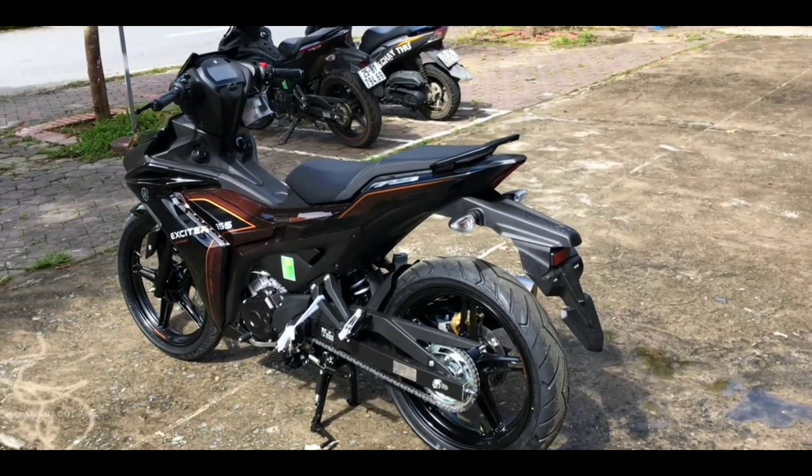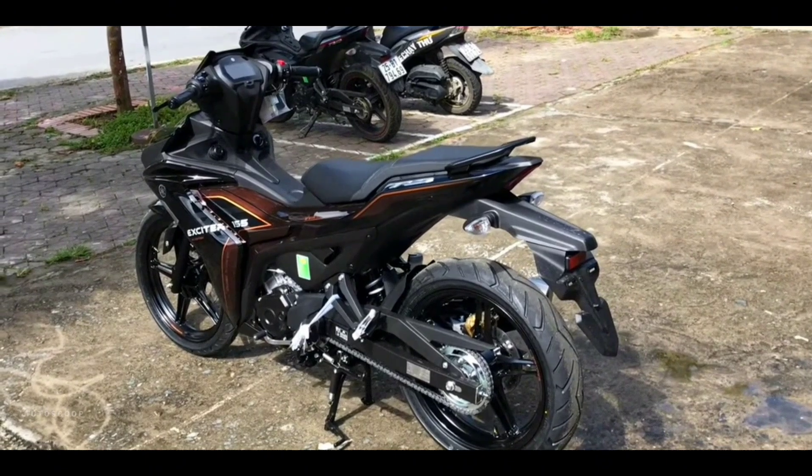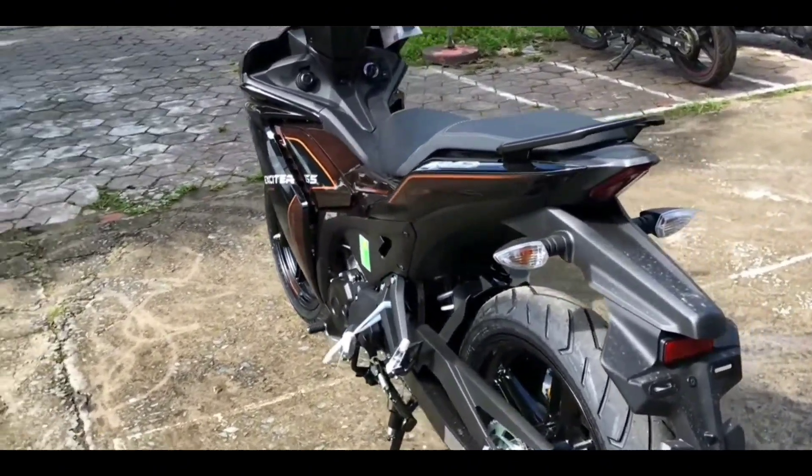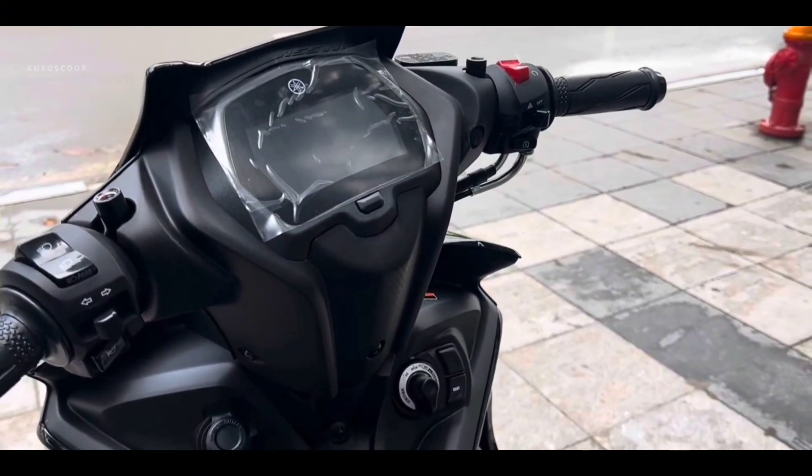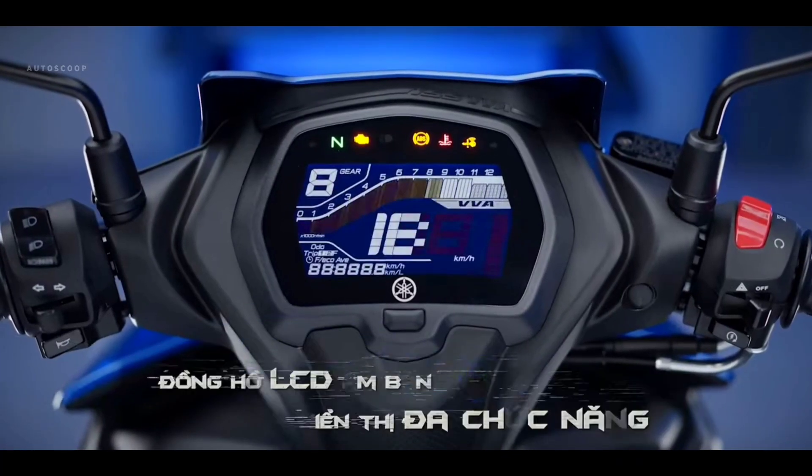Turning to the features of the Yamaha Exciter 2024, quite interesting is the presence of a full digital negative display meter panel with quite large dimensions. This LCD meter panel contains quite a lot of information.